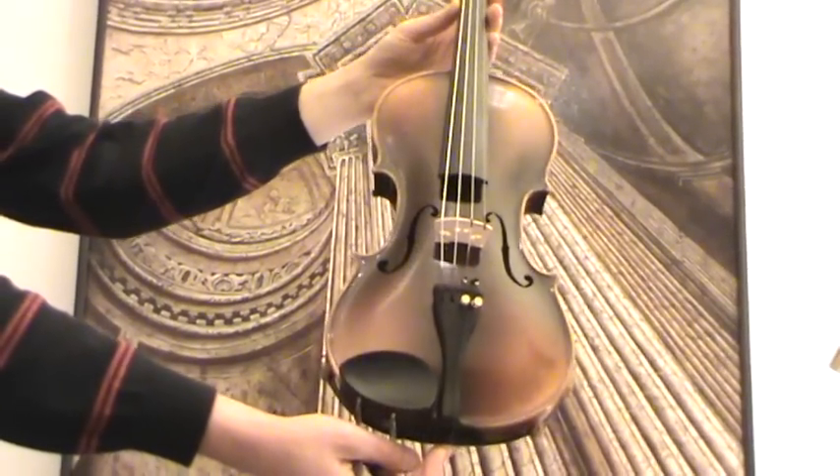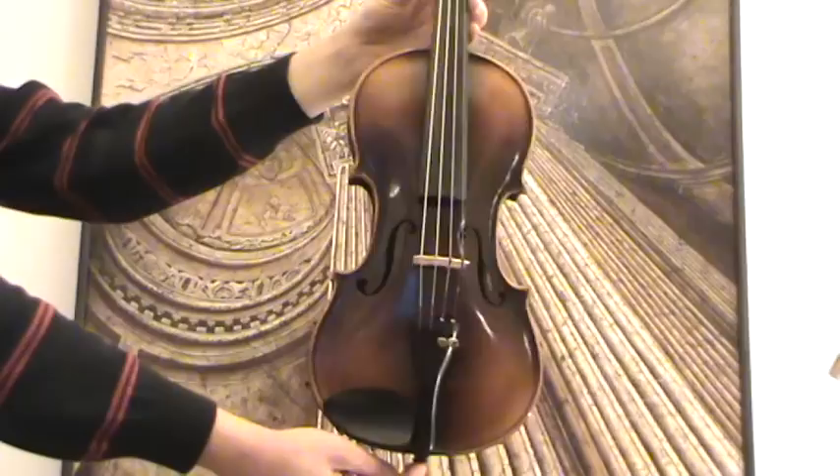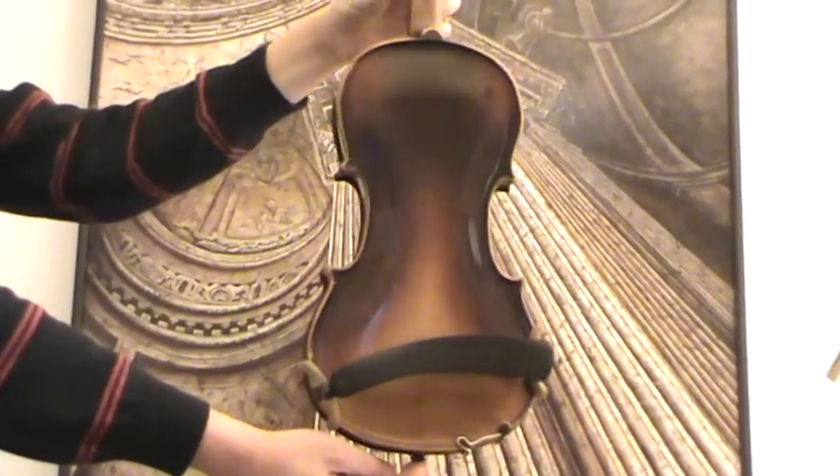Steiner labeled violin. We would estimate its age around 1950s and 1960s.